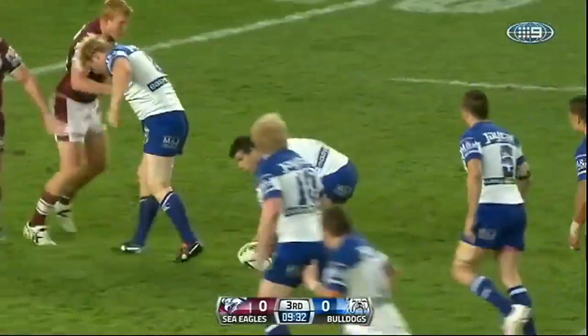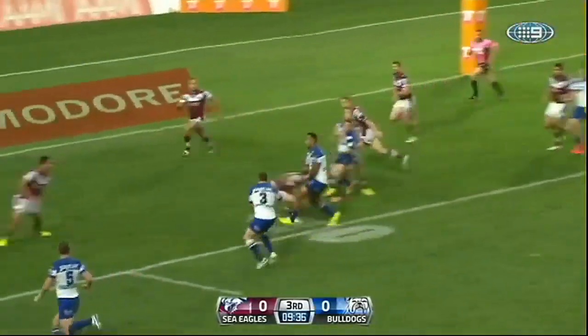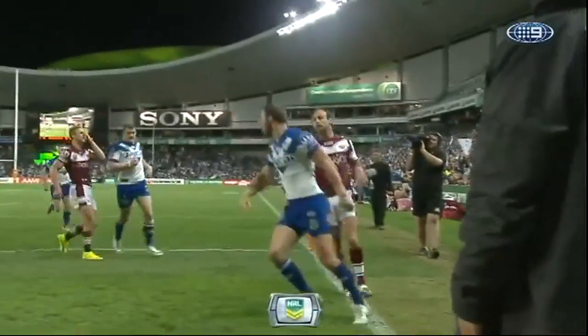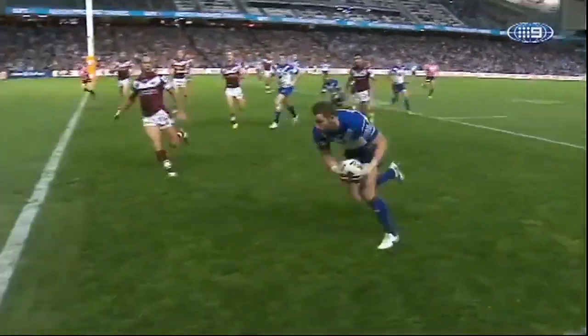In the 10th minute, James Graham led the charge for Canterbury to crack the Manly line. The ball goes across and Mitch Brown scores for Canterbury.